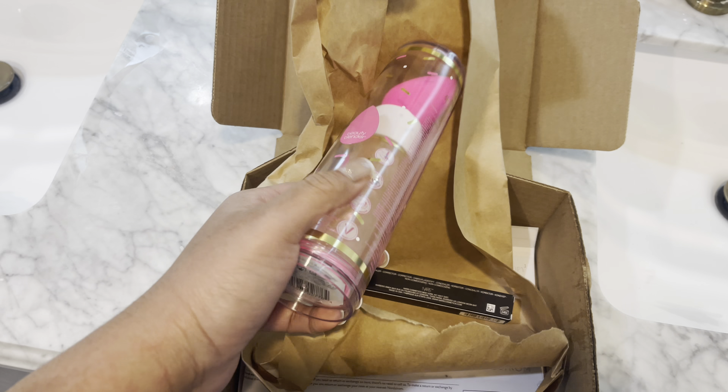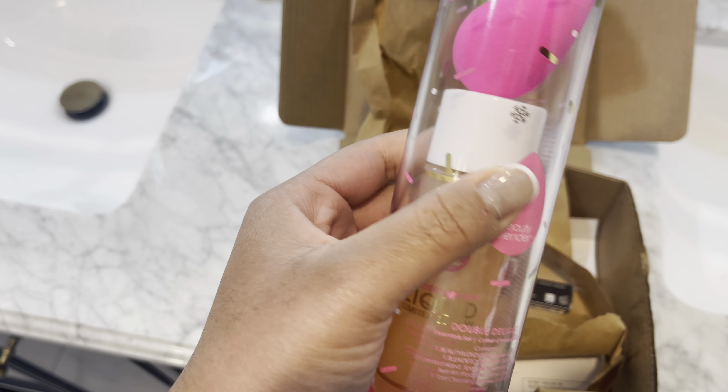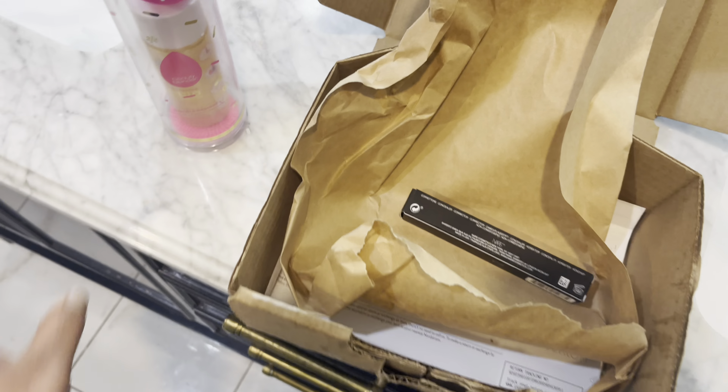So we are in my bathroom and I just got a package in. I ordered another beauty blender — y'all guess how much I got this beauty blender on sale for. You will not believe me. Story time — this is how my beauty blender looks.